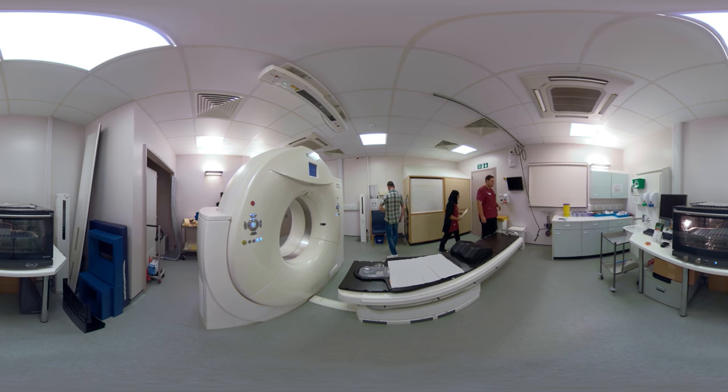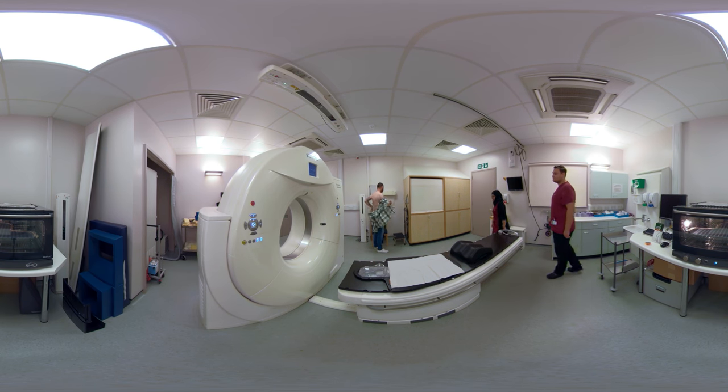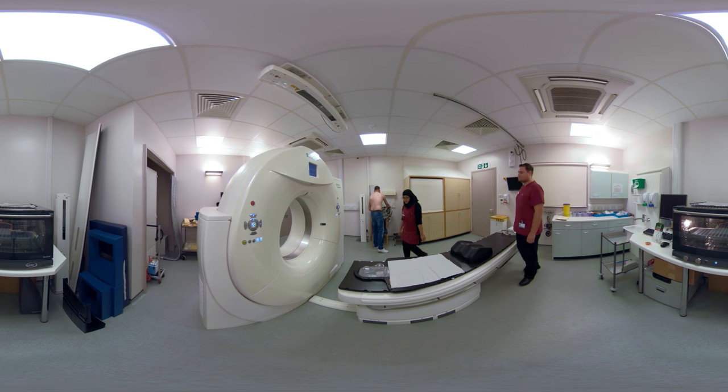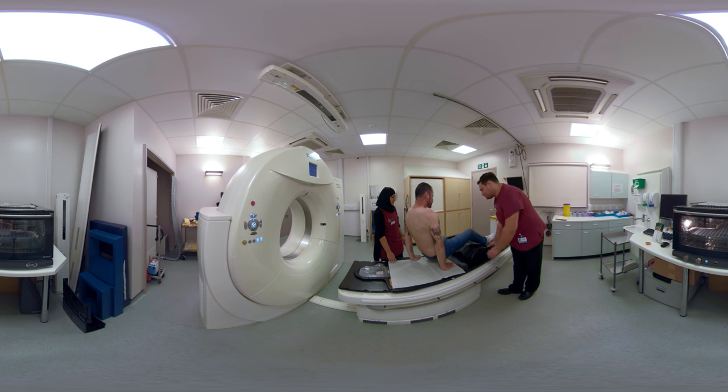What you'll do initially is come in, have your scans done — you'll have a CT scan, a normal scan — and then obviously they know where your cancer is. Then they'll have the mask made, and your mask is available for you every time you go and have your radiotherapy.